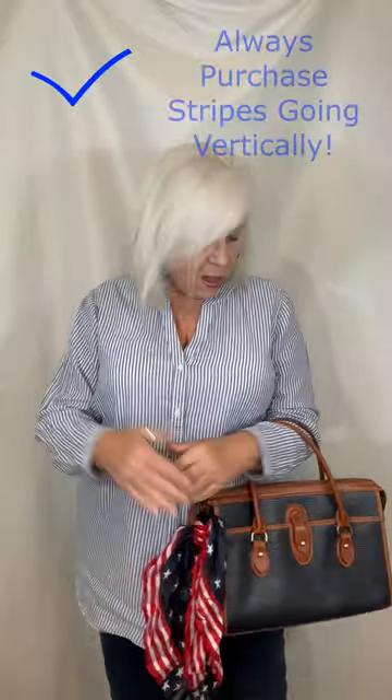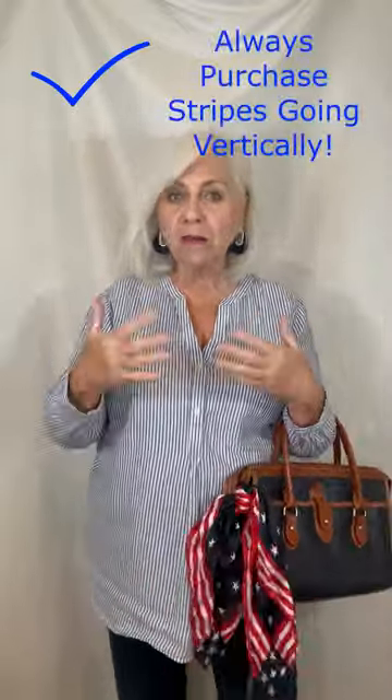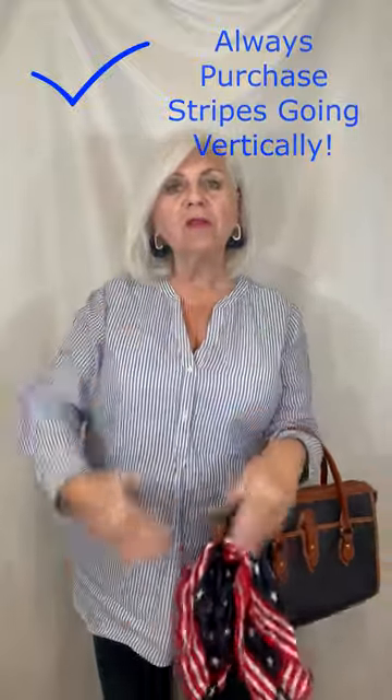My little blouse is from Goodwill. I paid $3 for this little top. Because I'm a bigger lady, I always go with stripes up and down. I never purchase anything with horizontal stripes because it only makes you look a little bigger.